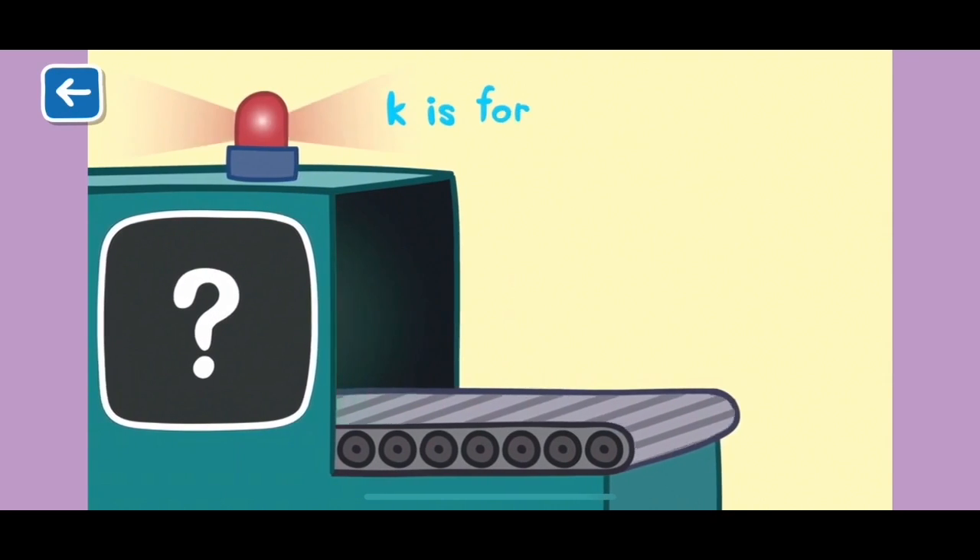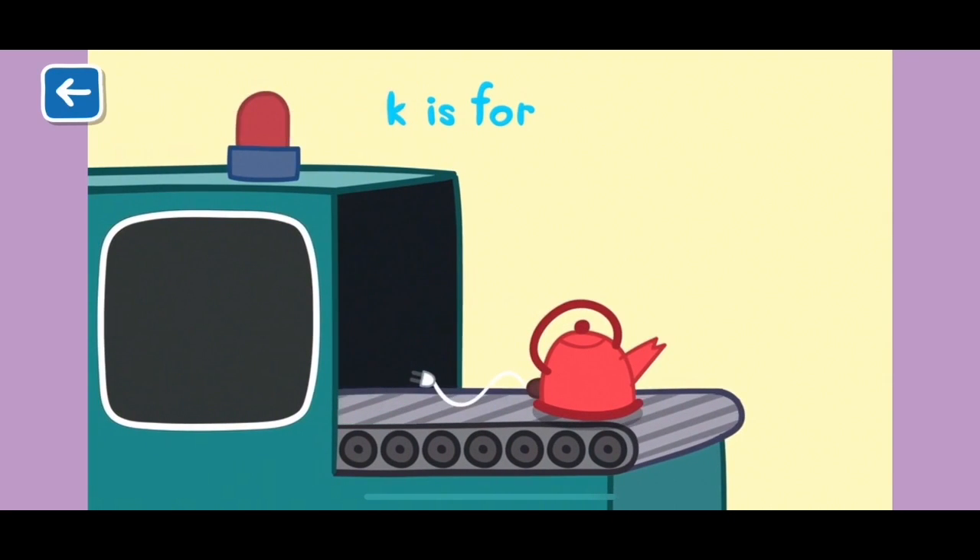K is for kettle. A kettle is used in the kitchen to heat water for drinks. Always be careful near hot food and drinks.